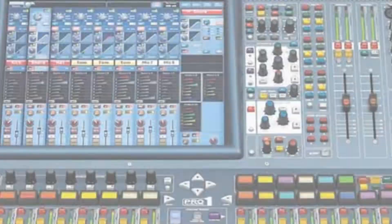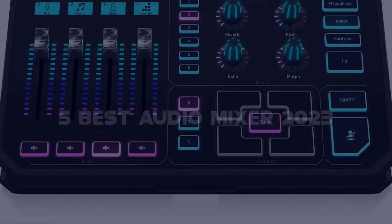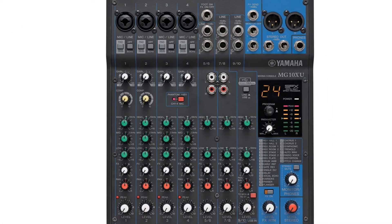Today I have come up with a list of the top 5 best audio mixers of 2023 on Amazon in the market that are worth buying. So let's get started.